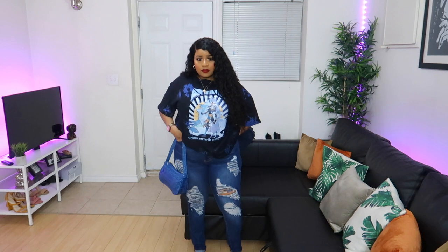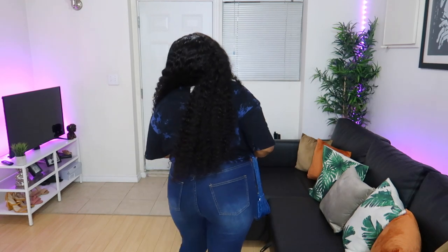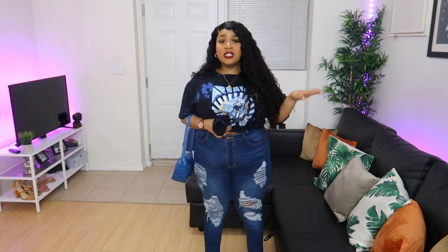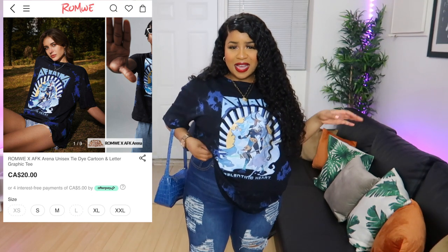I chose these blue jeans. I don't have any blue wash jeans like this that are ripped, and I don't have jeans ripped to this degree, so when I saw these on the website I thought they were super cute. They're also super comfortable. I'm really satisfied with the jeans. If you're curious what size I get in jeans, it's the 0XL. I love them and the fit is very consistent. I think I ordered this shirt in the men's section.